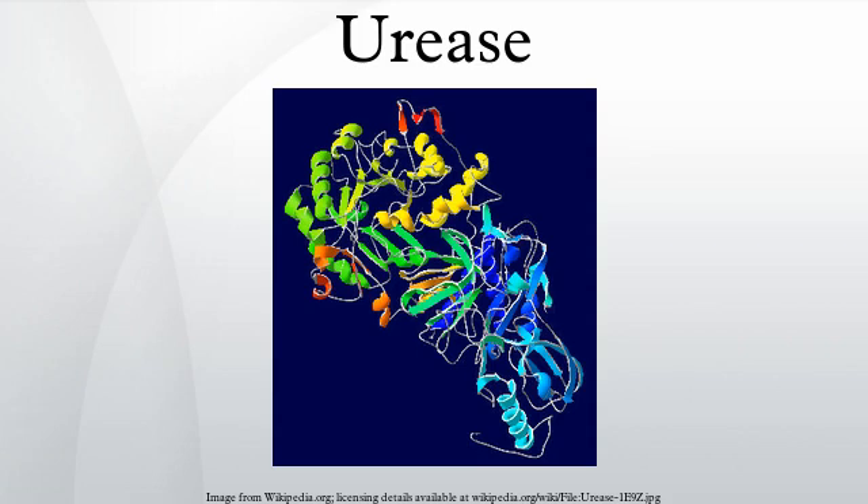Ureases, functionally, belong to the superfamily of amide hydrolases and phosphotriesterases. It is an enzyme that catalyzes the hydrolysis of urea into carbon dioxide and ammonia. The reaction occurs as follows: NH2(2)CO plus H2O, or CO2 plus 2NH3.